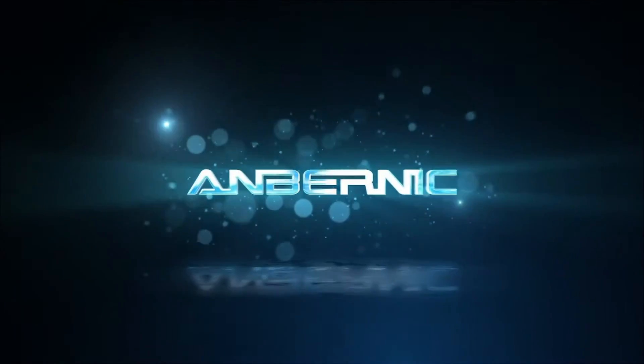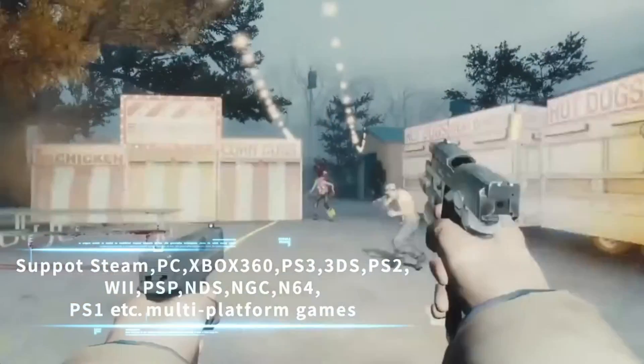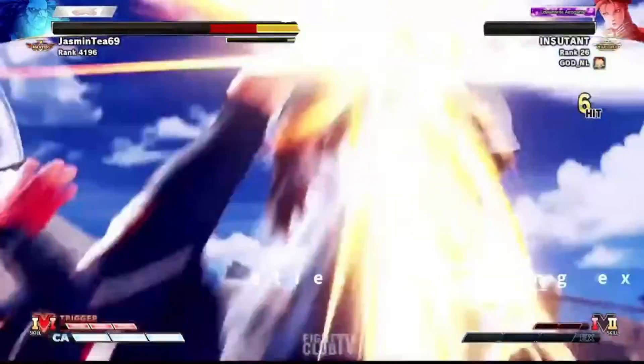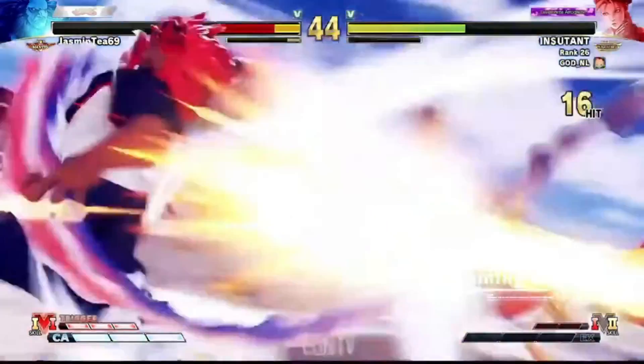There is a very important question that needs to be answered when it comes to holding a handheld gaming console. The question is, when is it better to choose the Ann Burnick Win 600 over the Steam Deck? The answer may surprise you, or it may not.